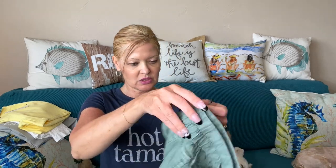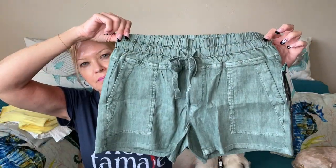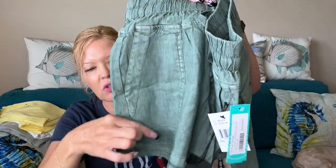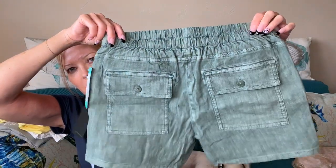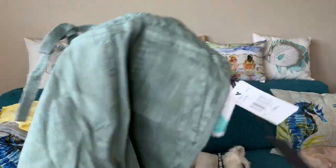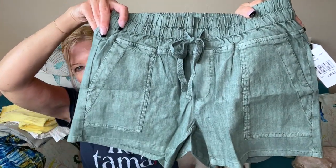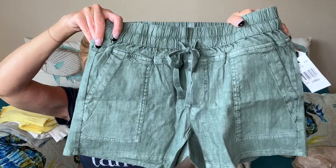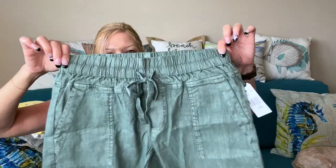I also picked these shorts by Kut from the Kloth — the Christina Smocked Band Linen Short in teal green, in an extra small. These are $69. I love the pork chop pocket slant on the side and the flat pockets in the back. I really like this color — they're calling it teal green. These are the Christina Smocked Band Linen Short.